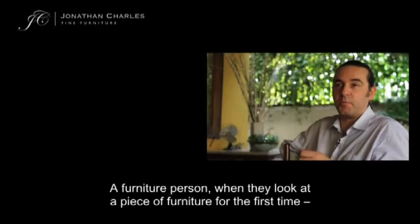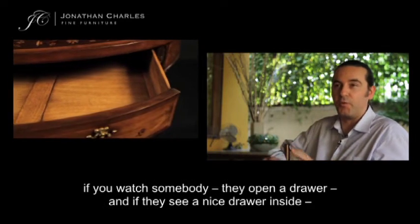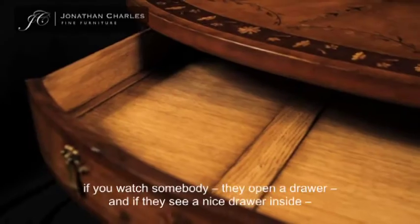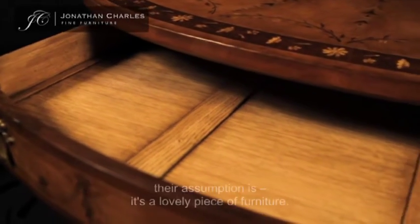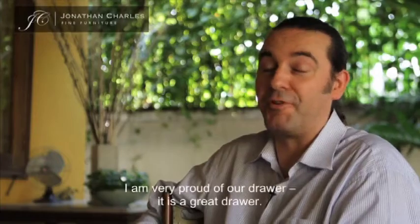A furniture person, when they look at a piece of furniture for the first time, the way they judge whether it's good quality or bad quality — if you watch somebody, they open a drawer. And if they see a nice drawer inside, their assumption is it's a lovely piece of furniture. Our drawer — I'm very proud of our drawer — it's a great drawer.